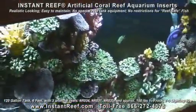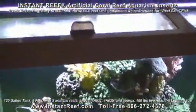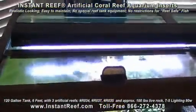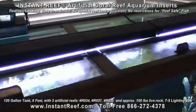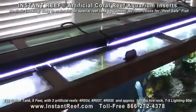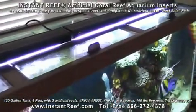Artificial coral reef aquariums do not require intense lighting. This 120-gallon tank only uses two 36-inch T5 lights, two bulbs in each light, less than 80 watts in total — no excess heat, no high electricity bills.